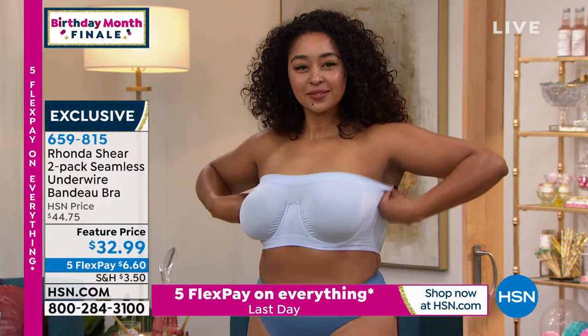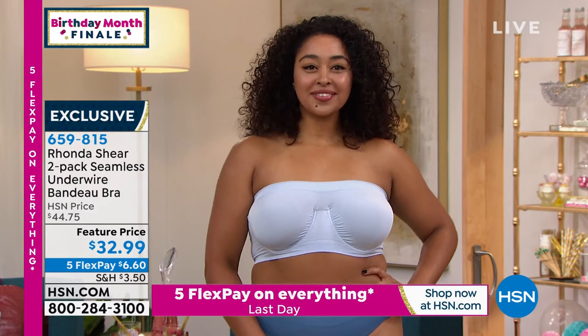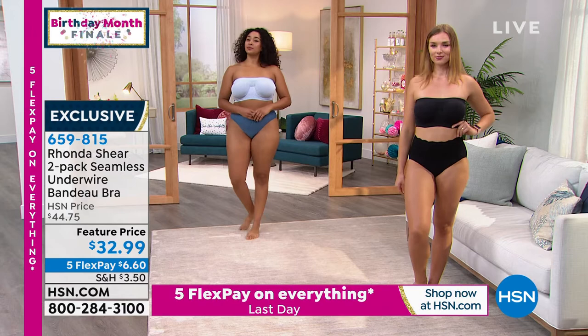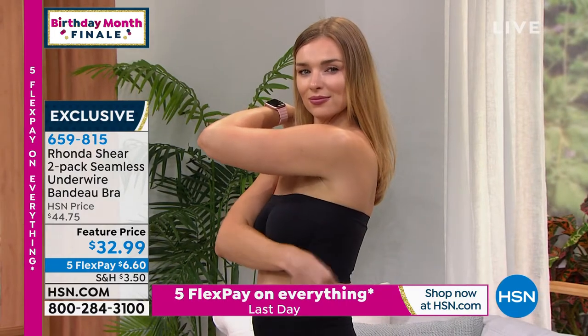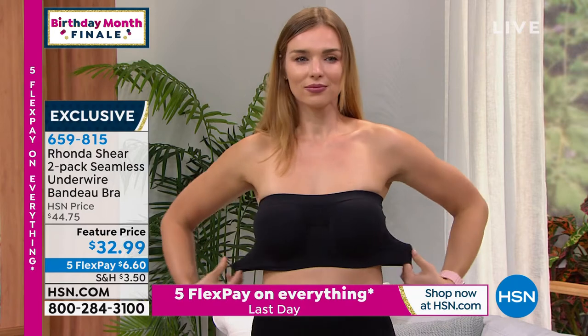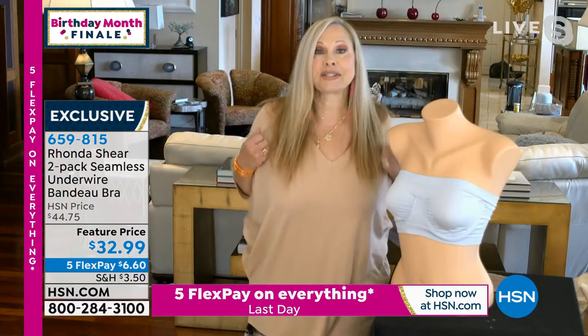This bra always excites me. We had it in our line years ago, then we dropped it — and I was like, where's that bra? Everybody loved it. So it stays packed in your locker no matter what you're wearing on HSN. I always have it in my overnight bag with all my intimates and makeup. This travels with me. If I don't feel like wearing straps, I can literally put my t-shirt on and then pull this up.